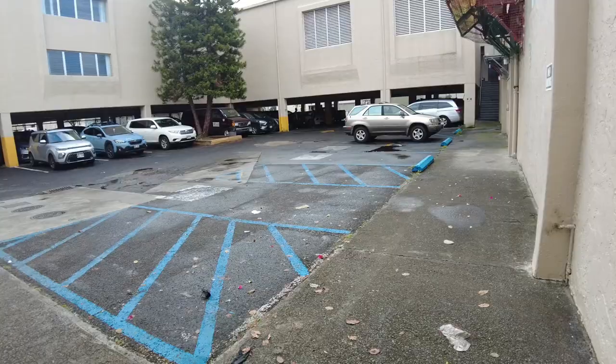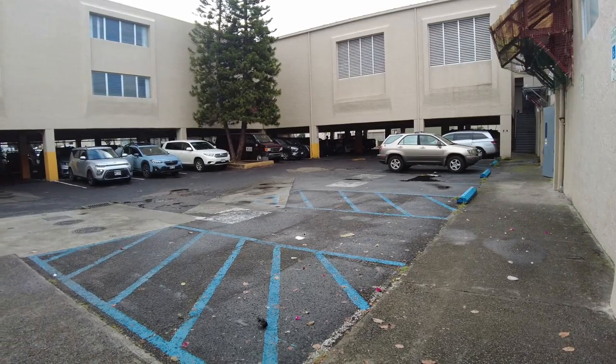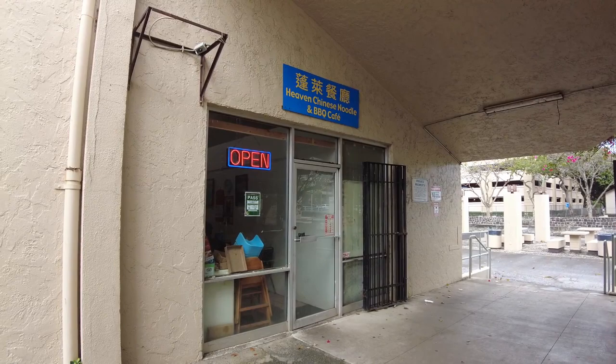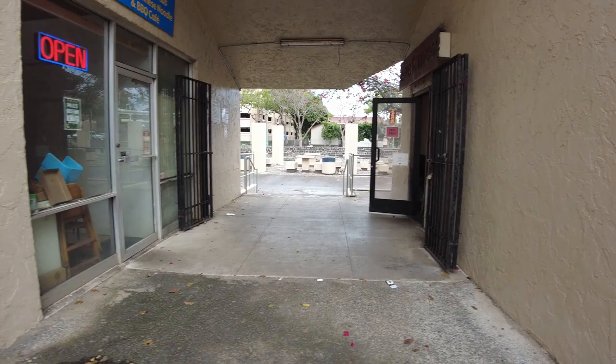It was time to head out because they turned on some Chinese music and it was super loud. Let me show you — this is the parking lot they validate, it's the open market over there. You just walk right over here and there it is: Heaven Chinese Noodle and Barbecue Cafe. Over there's the walkway to Royal Kitchen. I parked at the Cultural Center — they also give you free 30 minutes, so it's just a little bit more of a walk.